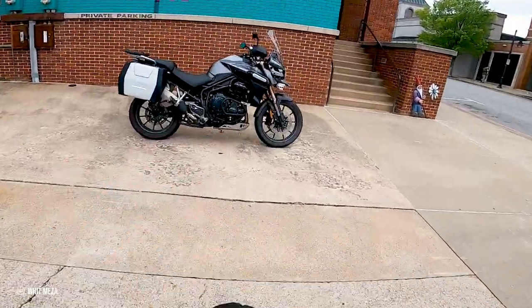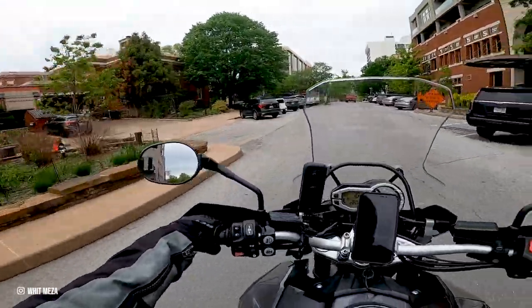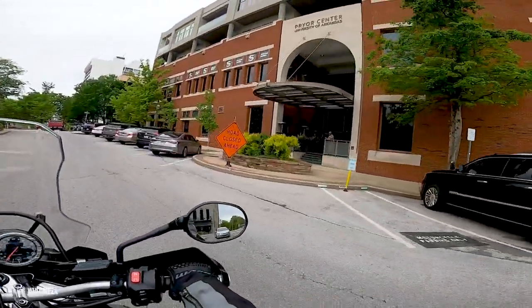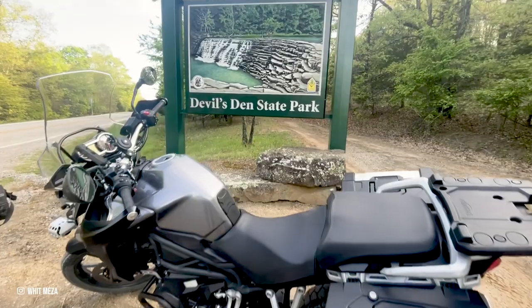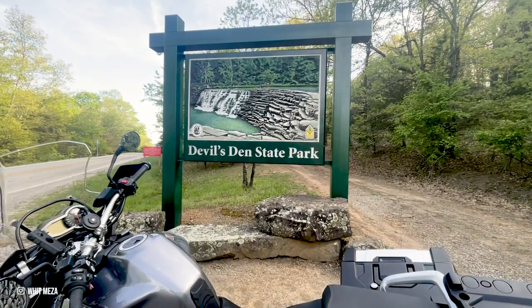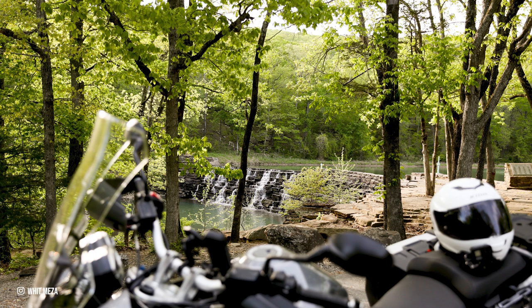I had a Triumph Tiger Explorer motorcycle rental waiting for me and I was ready to hit the road to do some motorcycle riding. I didn't waste any time when I arrived in Fayetteville — I hopped on the bike to check out Devil's Den State Park. The views of the impressive rock dam span the entire creek, which forms Lake Devil. It was a great start to my motorcycle trip.